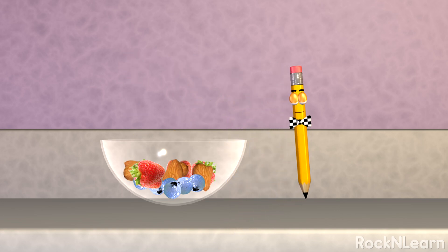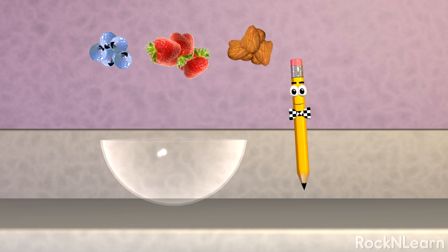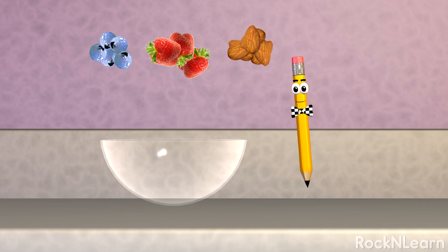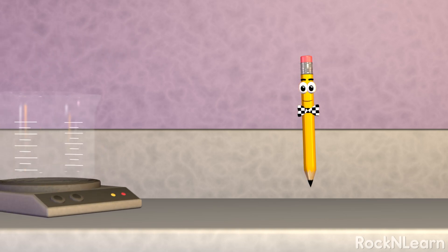As I was saying, you can separate the salad back into blueberries, strawberries, and almonds. So the salad is a mixture. But you can't separate water back into hydrogen and oxygen with a physical change.